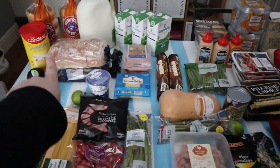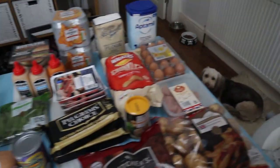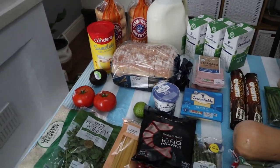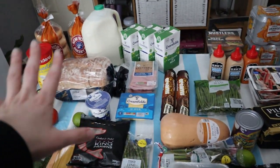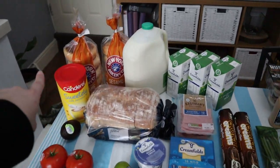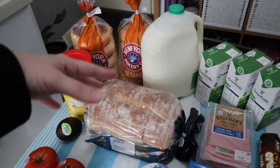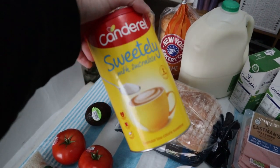We're going to start from this end and go all the way to the other. We have Mokka with us today for company since the baby is in bed now — hence why it's a bit quieter. I've grouped everything together by meals and also by what they are, so we'll start with this corner here, which is the breakfast corner.